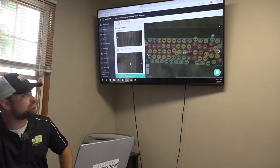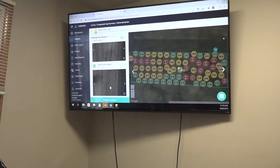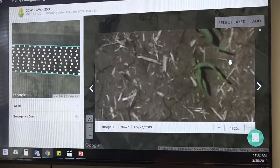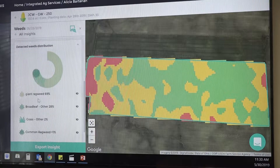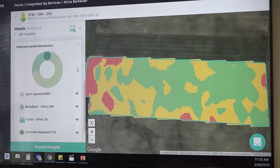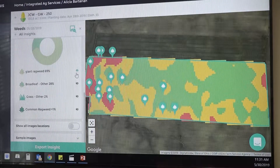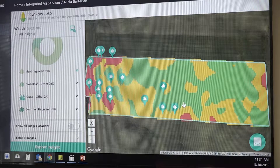quantify the weeds in the field. We're going to be able to provide a variable rate post-spray recommendation to the farmer so he can save significant dollars by not having to apply the chemical across the entire field. It could be areas of giant ragweed where he just needs to do some spot spraying throughout the field.